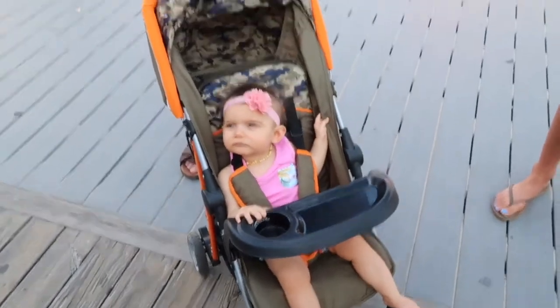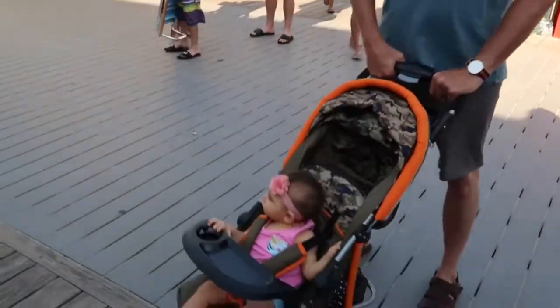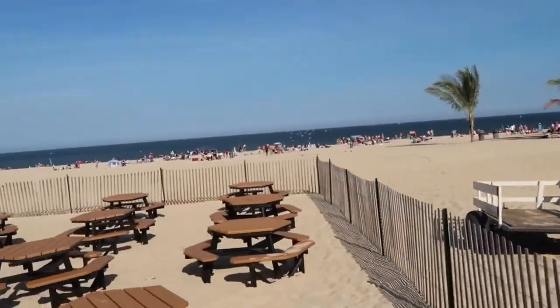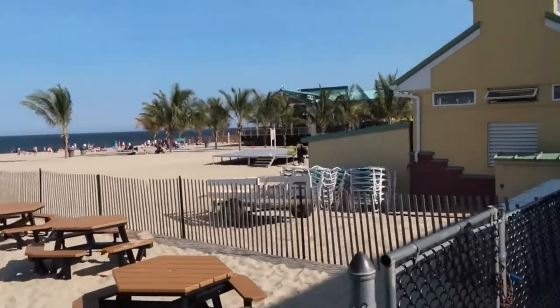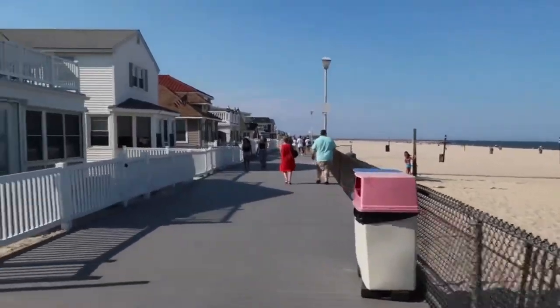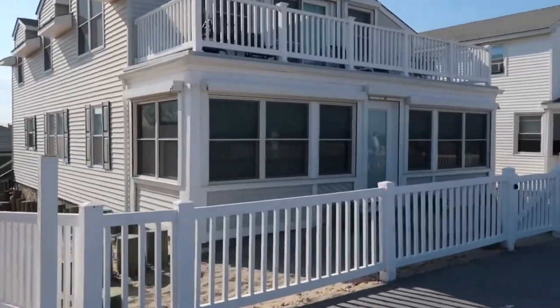Okay, say bye to the turtle, baby. Bye, my turtle. Say bye to the turtle. Thank you, Al. I'll see you around. Bye. Thank you. That was cool. Look at these cute little houses.